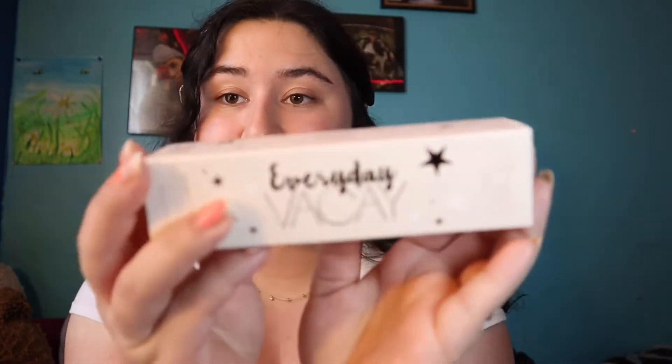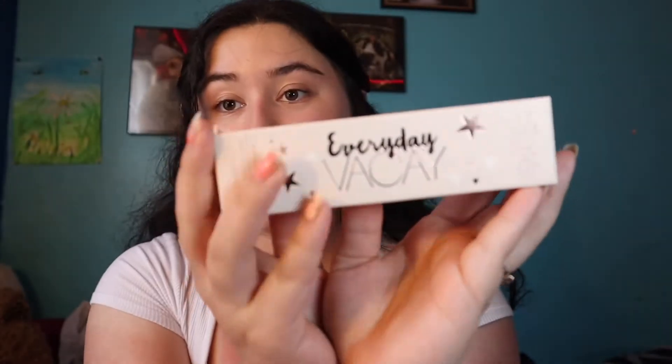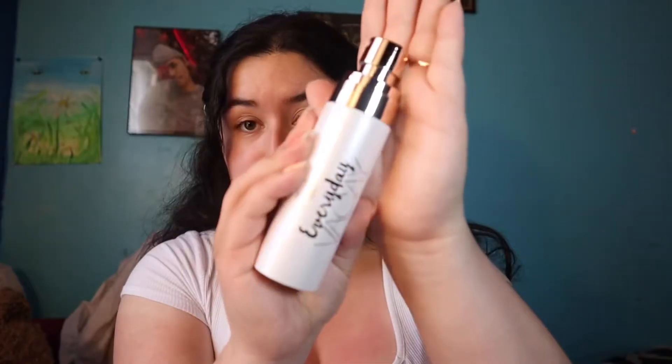Next product is by Ciate London — it's the Everyday Vacay Coconut Dewy Setting Mist. Here's the bottle. Can't wait to use this later. It is $22.